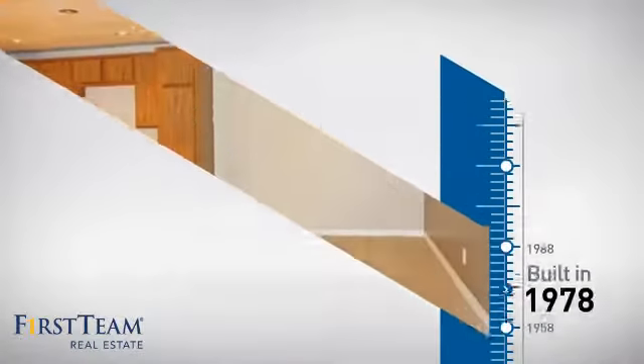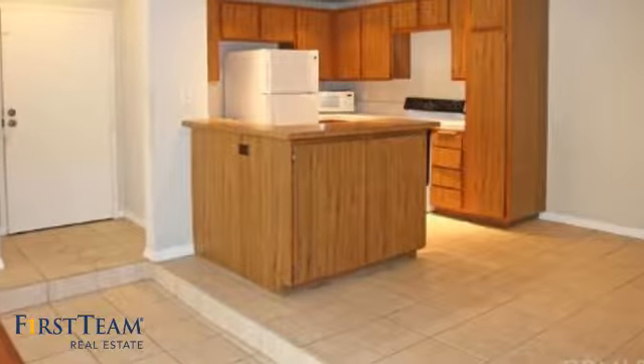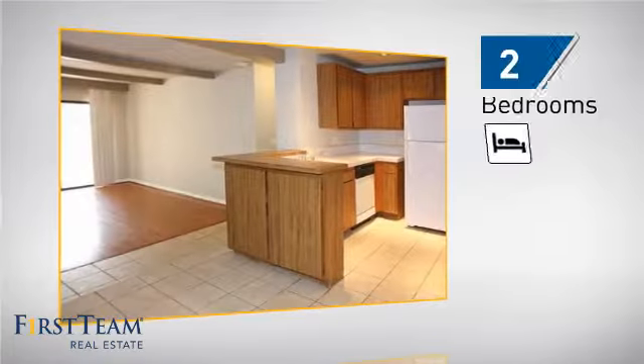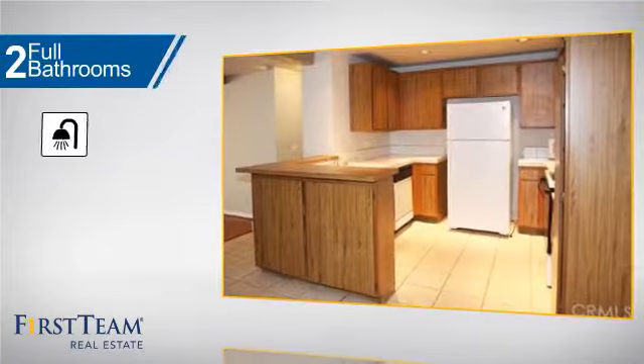This property was built in the late 70s and features over 1,000 square feet of living space, giving you a spacious layout to play host or kick back and relax after a long day. Inside you'll find two bedrooms so you always have a private space to come home to, as well as two full bathrooms.